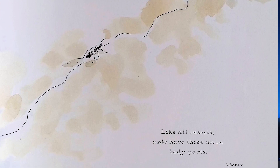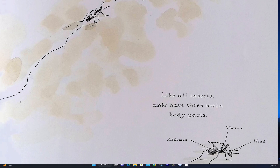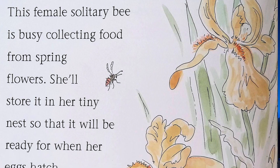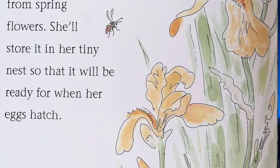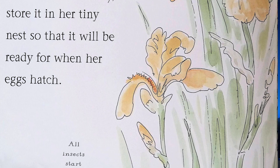Like all insects, ants have three main body parts: head, thorax, and abdomen. Solitary bees live by themselves — solitary means alone. This female solitary bee is busy collecting food from spring flowers. She'll store it in her tiny nest so that it will be ready for when her eggs hatch.